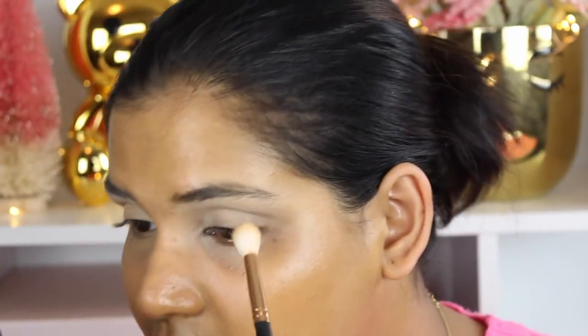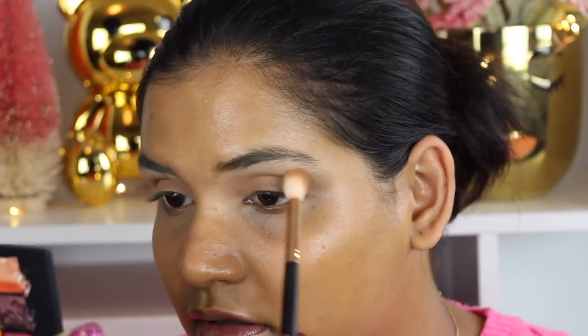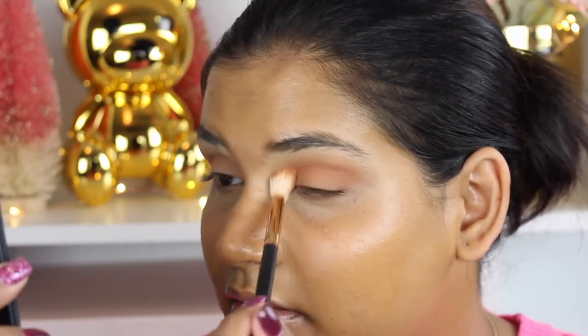Next, I want to use a shade from the warm palette and put it in the crease just to start me off. I like these warm shades, so I'm going to go in with this color in the crease after applying that skin-tone shade, and then go in with the next shade in the crease as well just to build up some color.